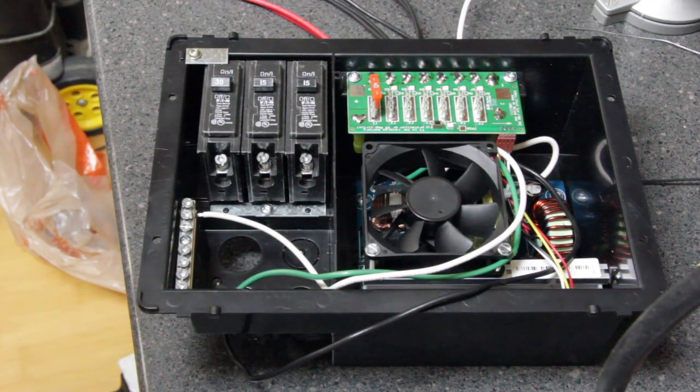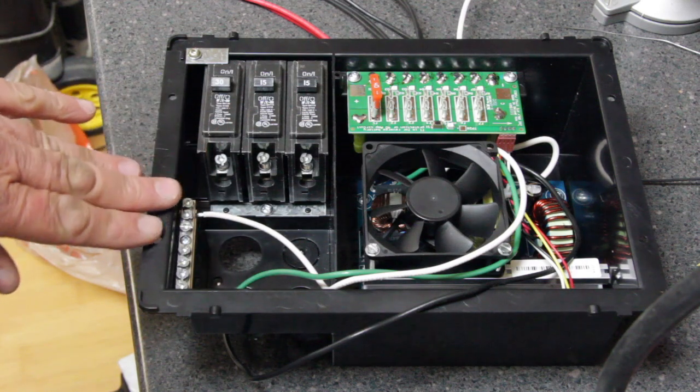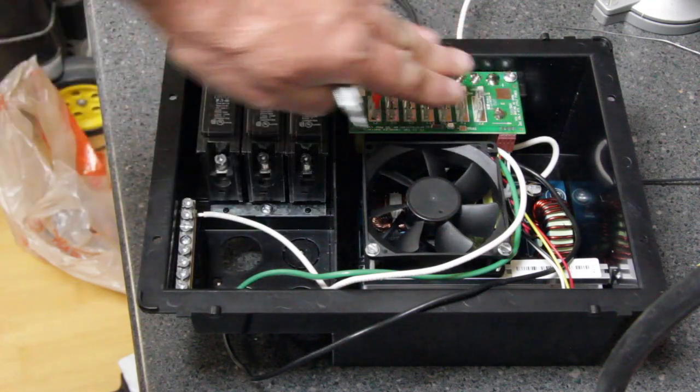What I'm going to do now is go out and show you how to install this in an existing RV so you'll see how we connect up both the AC side and the DC side. Let's go out to the RV.